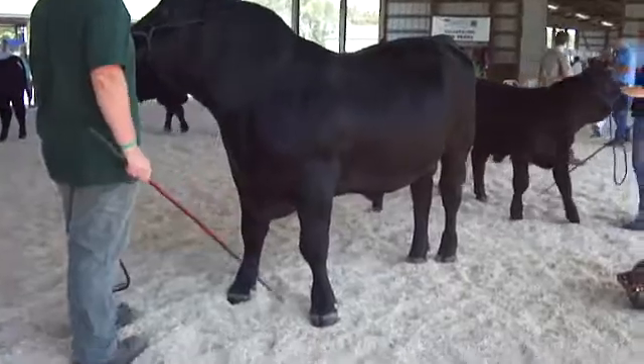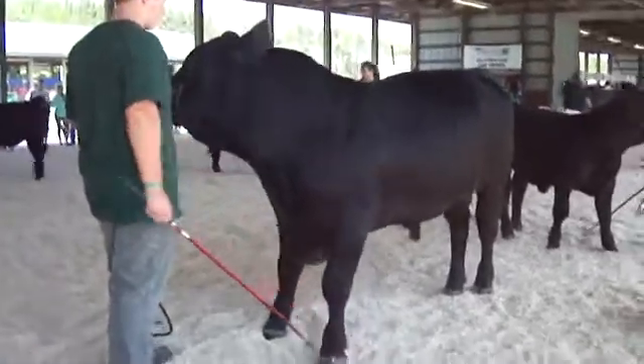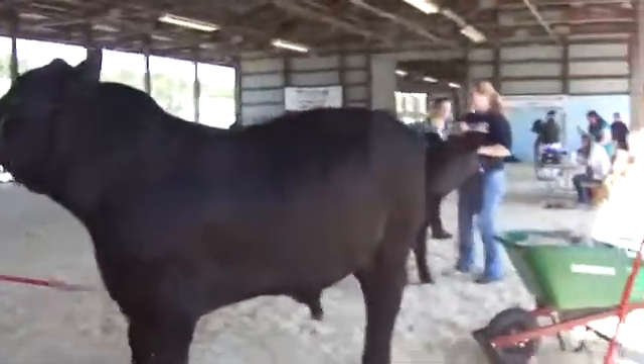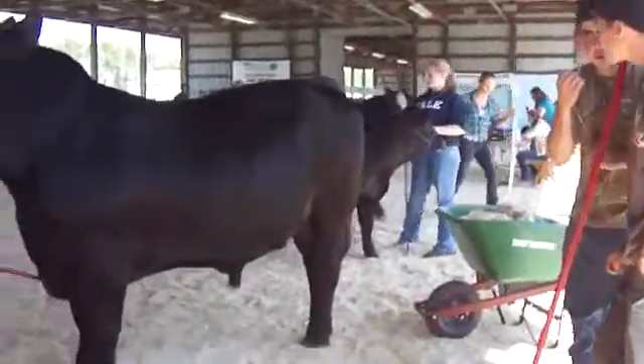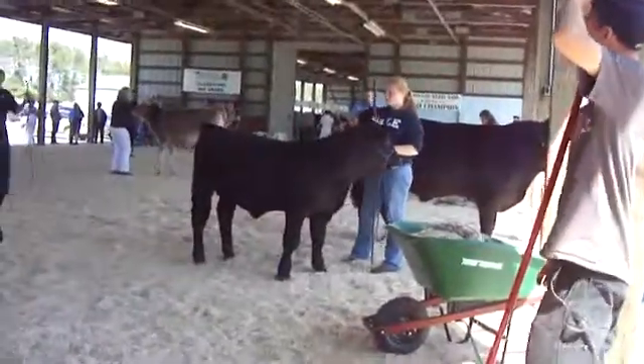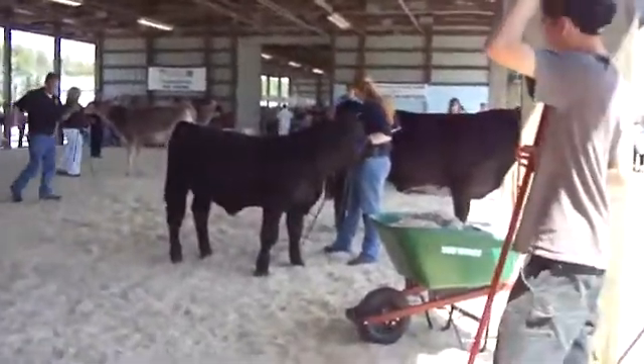Our reserve champion bull is our fall bull calf — an awful lot in his type and kind like our yearling bull. A bull that's longer than he is tall, with a lot of dimension and a lot of balance to him. Two very nice bulls for our grand and reserve.